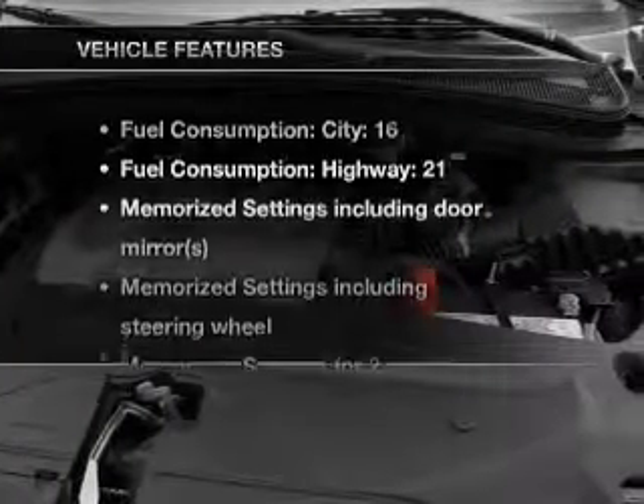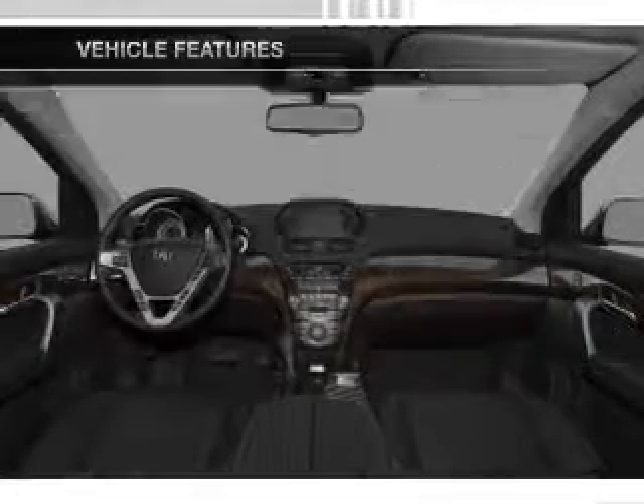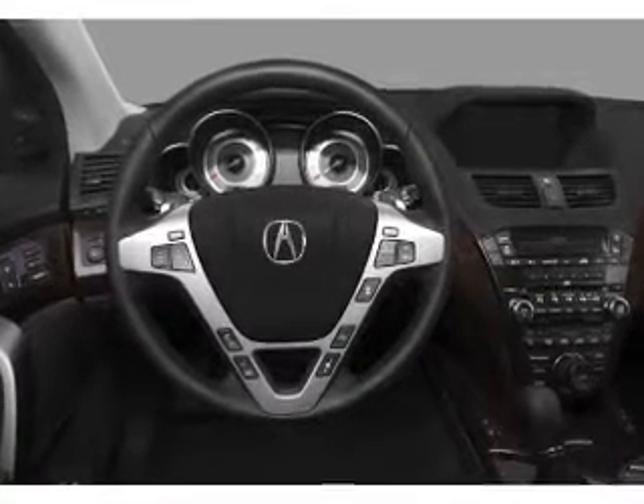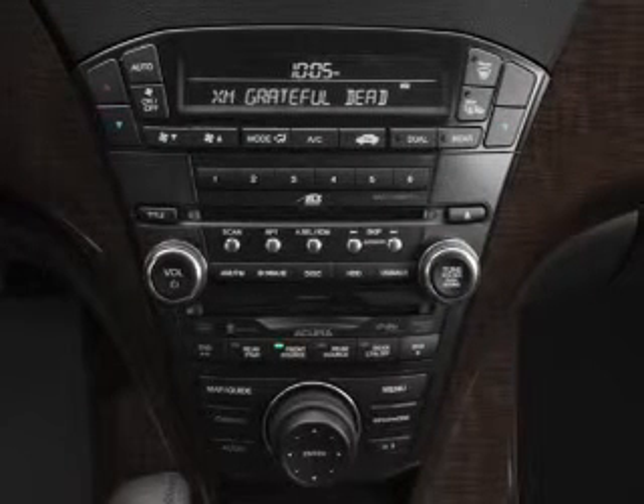There's nothing like a sunroof on a nice day, and memory settings are just one of the extras. With these notable features, you won't want to miss out on the opportunity to own this amazing ride — air conditioning, power door locks, power windows, power steering, cruise control, an alarm system, and an AM/FM stereo with a CD player.